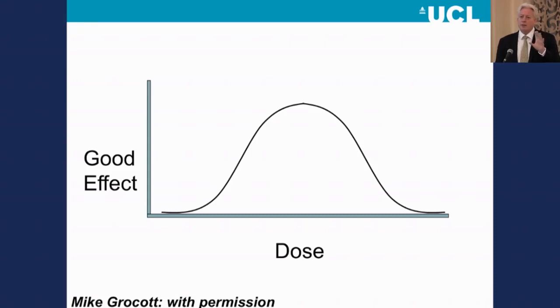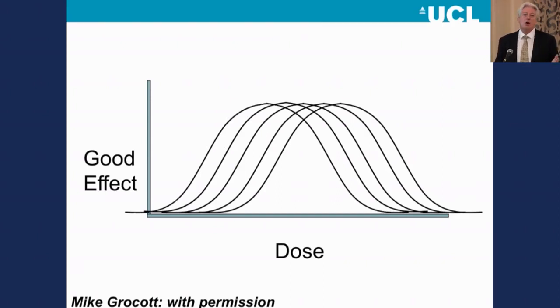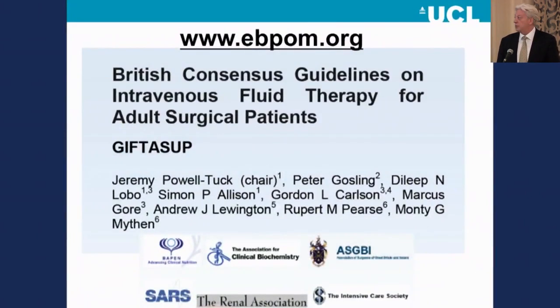Being able to hit that sweet spot without some degree of advanced haemodynamic monitoring is not plausible. It's not a rational objective. As the sweet spot shifts around in older patients with more comorbidities, you can't hit it with a recipe approach — you can only hit it with a guided or targeted missile.